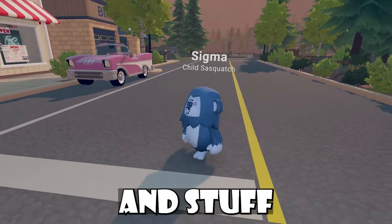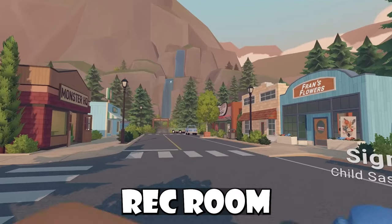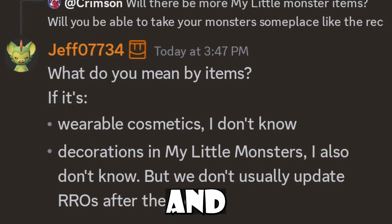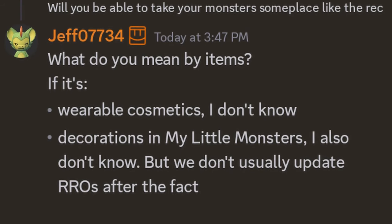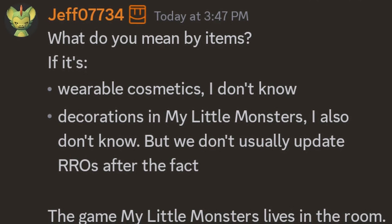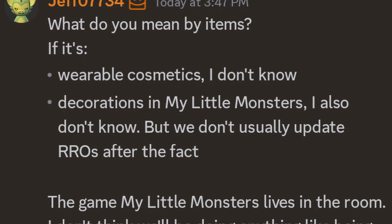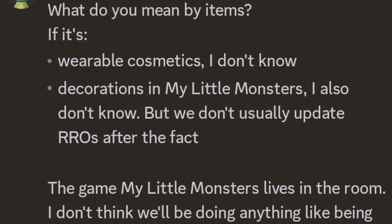There was some general chatter on the Rec Room Discord, and a Rec Room developer was asked if there would be more My Little Monster items and if we'd be able to take our monsters somewhere else like the Rec Center. Jeff says: 'What do you mean by items? If it's wearable cosmetics, I don't know. Decorations of My Little Monsters, I also don't know, but we don't usually update ROs after the fact.' The game My Little Monsters lives in the room — he doesn't think they'll be doing anything like being able to bring your monsters anywhere.